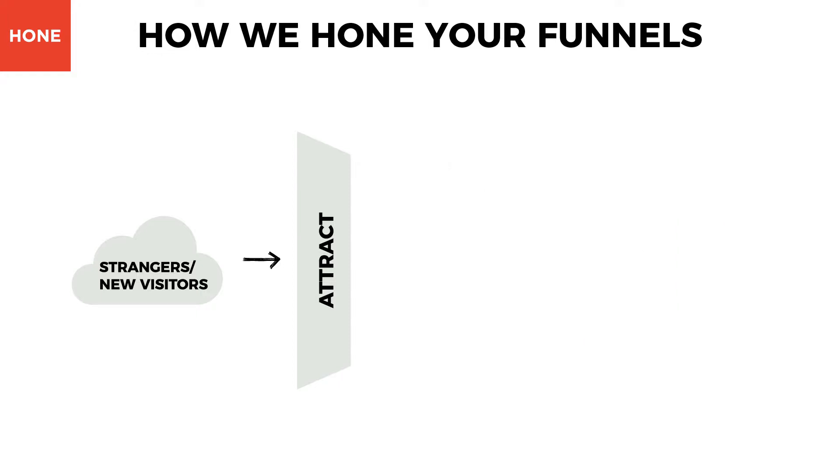The first stage of the inbound methodology is the attract stage. Having high volumes of website traffic doesn't mean anything if it isn't qualified traffic. You want people who are the most likely to become leads and ultimately customers. You can do this by creating relevant content for your ideal buyer personas. Some great examples of this are blogging, content strategy, and social media.